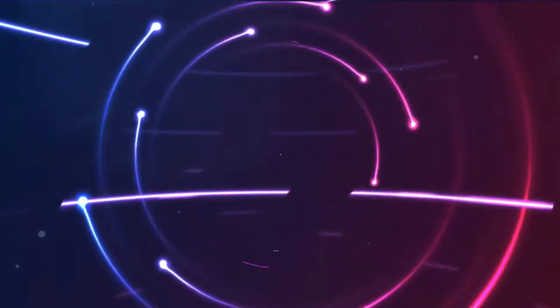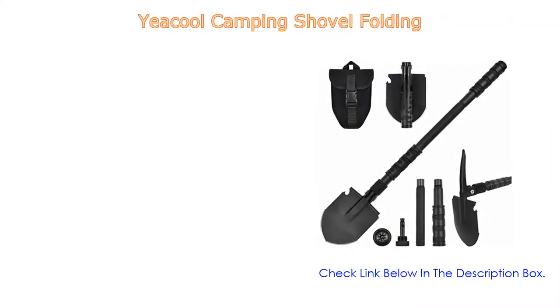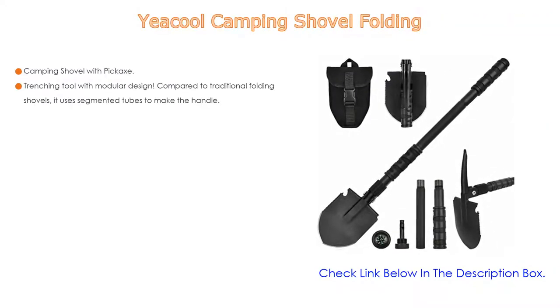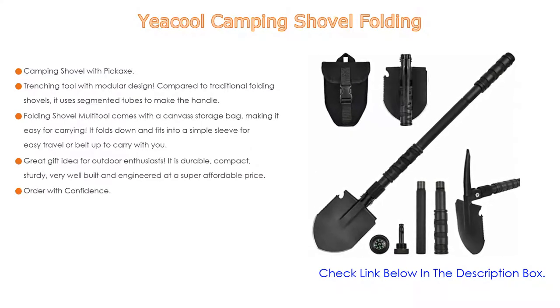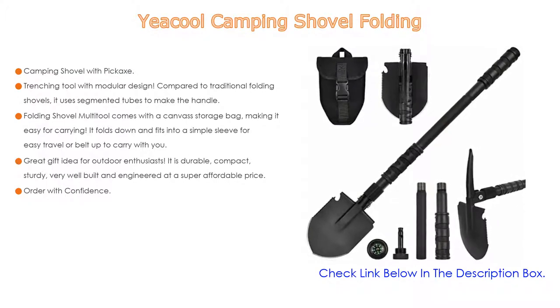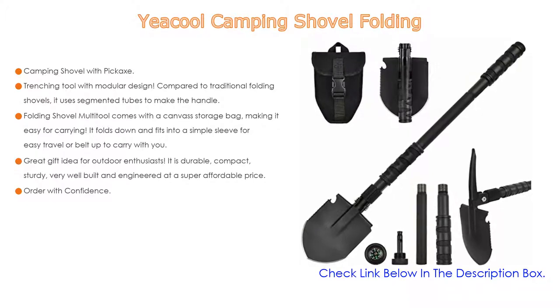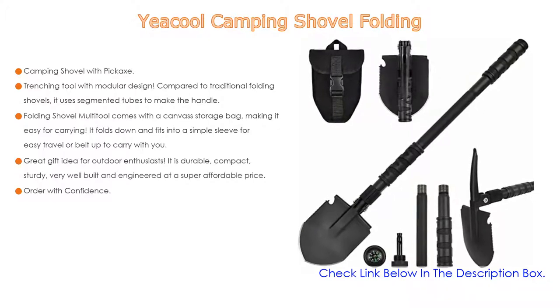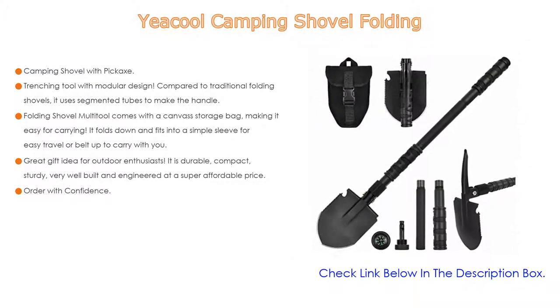Number five: the YeeCool Camping Shovel Folding comes with many features such as a camping shovel with pickaxe, cool design, lightweight and multifunctional. Imagine all the uses: shovel for digging, pickaxe for gardening, saw for cutting, whistle for help, compass for navigation, and bottle opener for drinks. It can be a great garden tool, backpacking gear, metal detector accessory, and trenching tool with modular design.